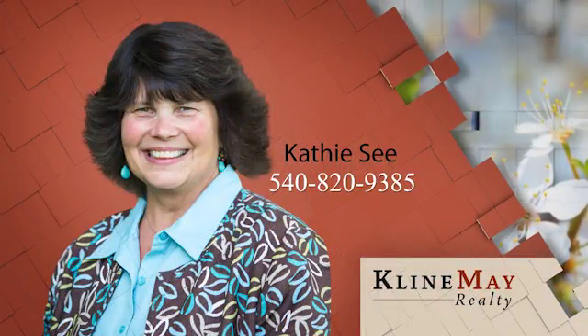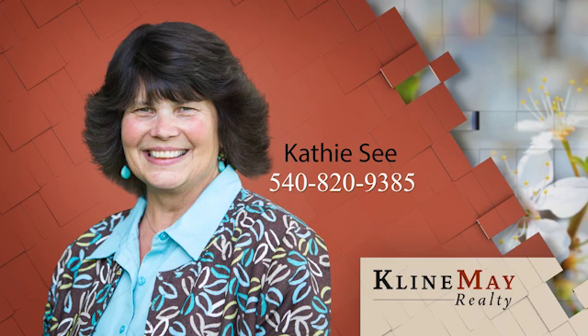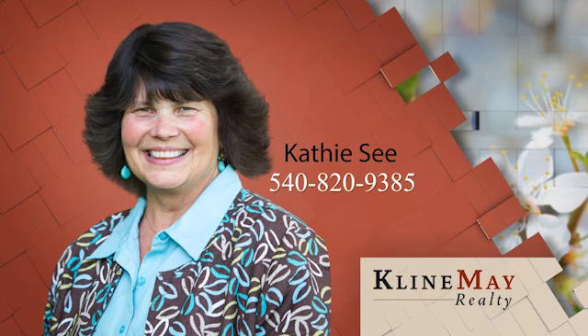You've just viewed a featured home brought to you by Kathy C and the CR team. If you'd like additional information or you'd like to schedule a tour, please give Kathy a call at 540-820-9385.